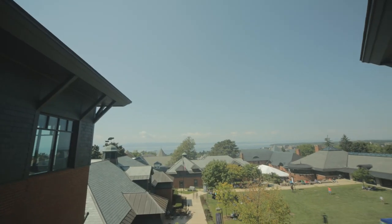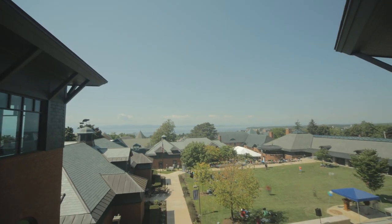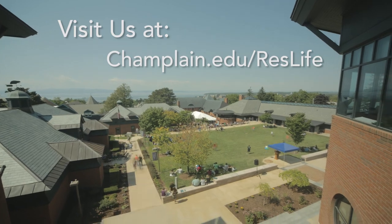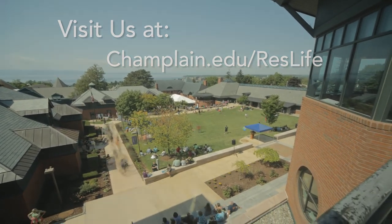Just a taste of what life could be like for you at Champlain College. If you would like more information about first-year housing, visit champlain.edu/reslife. Thanks for watching, and we hope to see you around campus soon.